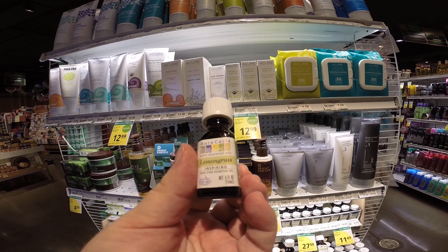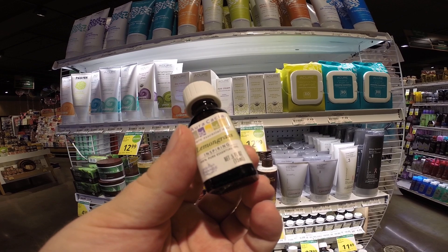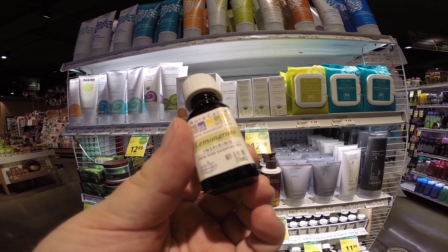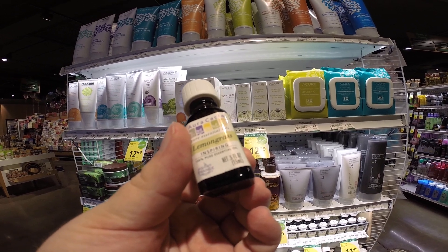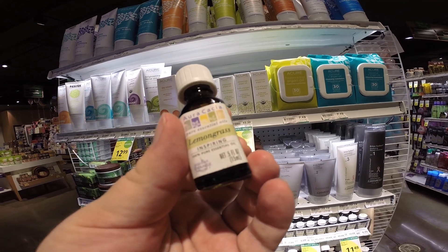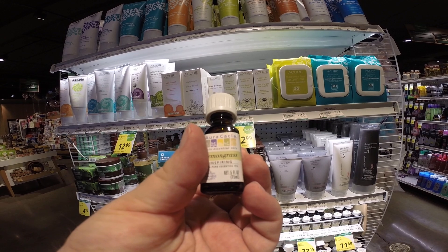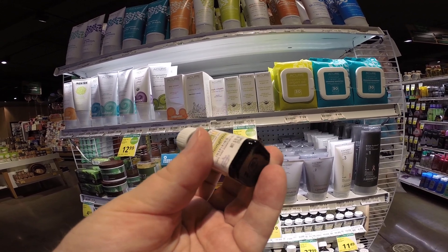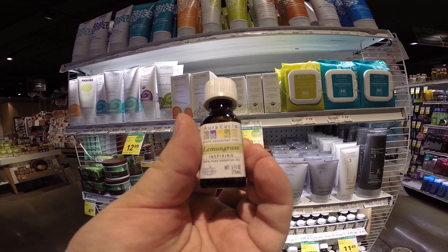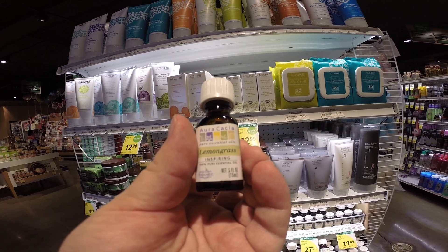Lemongrass is close to the smell of what bees use as the pheromone for scenting a location in order to attract a swarm of bees to make their new home. You can buy lemongrass oil and smell the difference. That is the closest thing that we humans can smell to the pheromone honeybees look for in order to find a home as they are swarming.